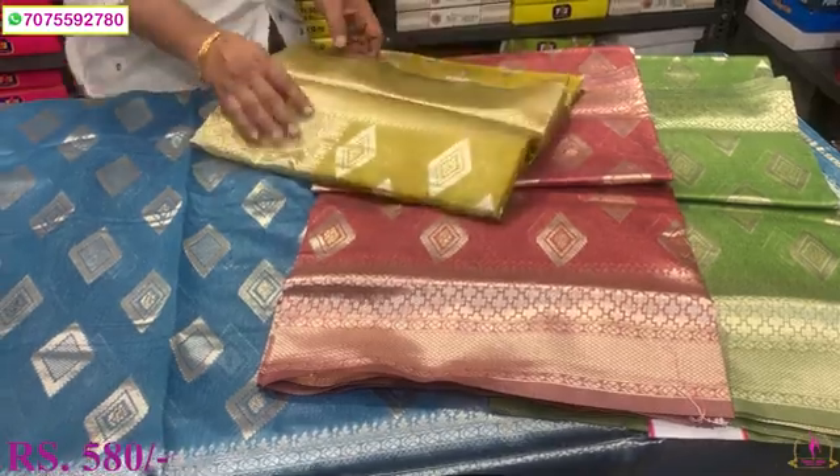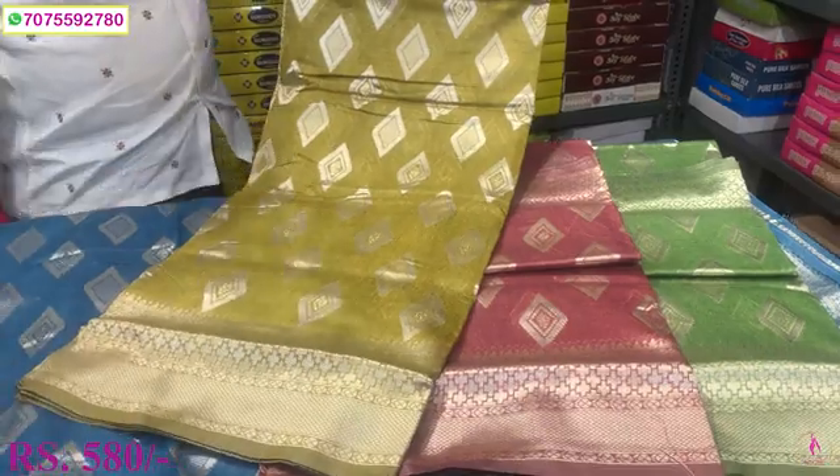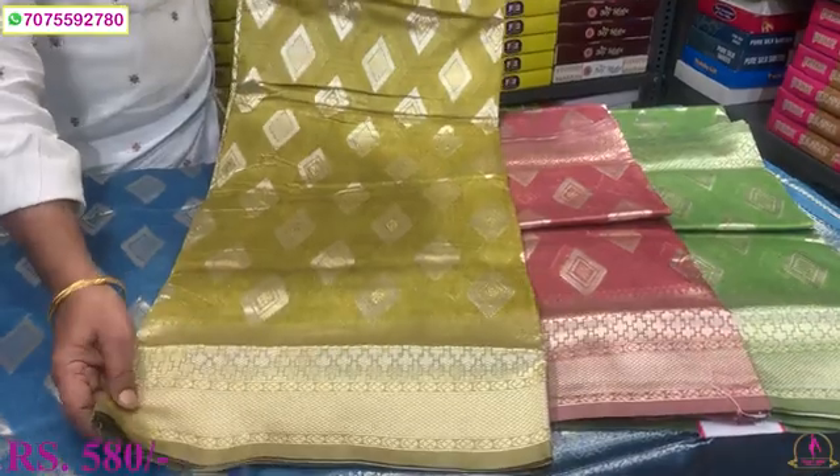This is a simple color. This is a simple, soft item.